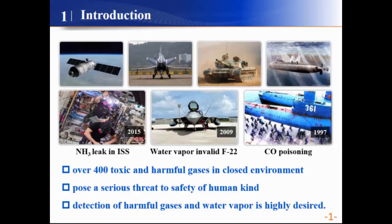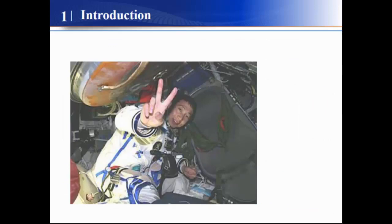Therefore, it is highly desired to detect harmful gases and water vapors in our daily life.